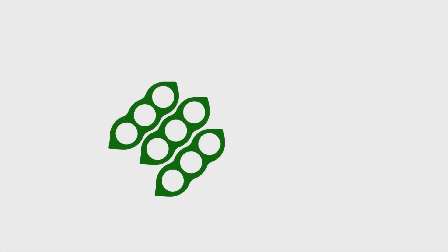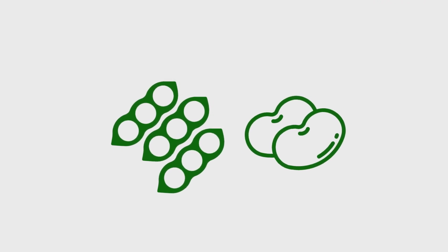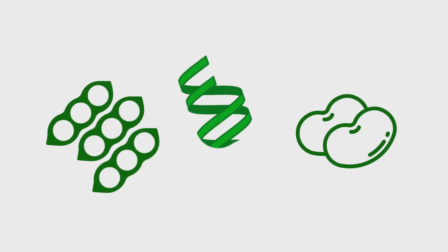Rather than growing cows, which need a lot of feed, a lot of water, and a lot of land, we grow legumes like soy and fava beans. Legumes, just like meat, contain a lot of protein.